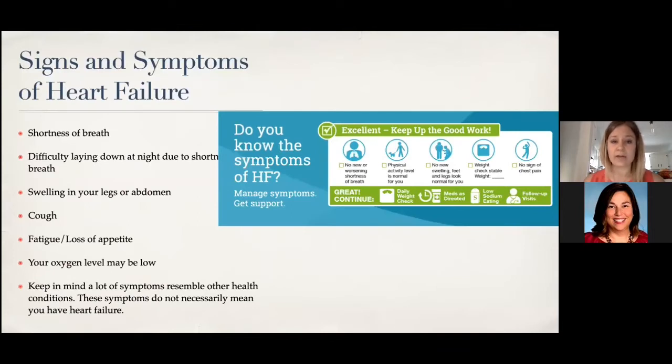The signs and symptoms of heart failure are very generalized — it can honestly mimic a lot of other conditions. Shortness of breath is the most common. If you lay down at night and you can't breathe and have to prop yourself up on pillows or sleep in a recliner, that's a signal that you could have heart failure. Other signs include swelling in your legs or stomach, a dry cough with no mucus, fatigue, loss of appetite, and low oxygen levels — which may drop particularly when walking around.